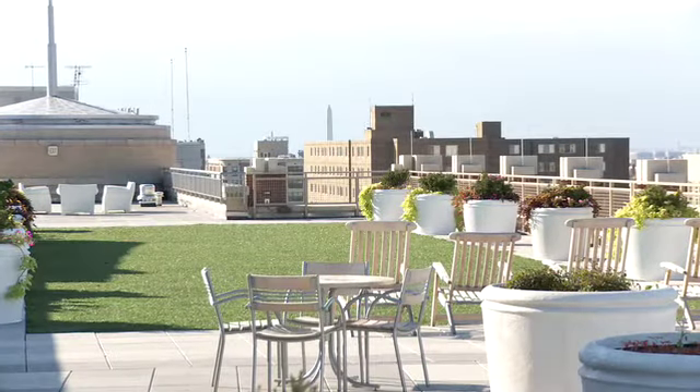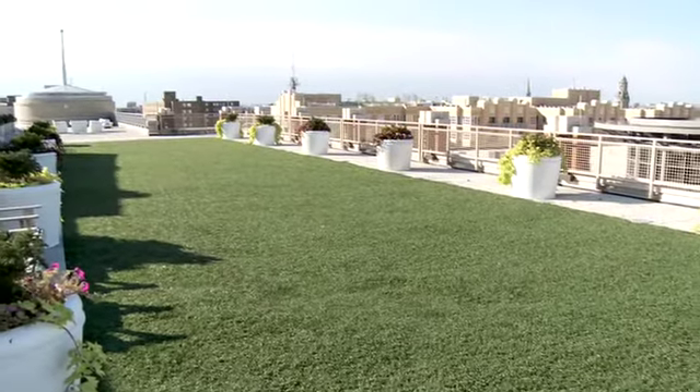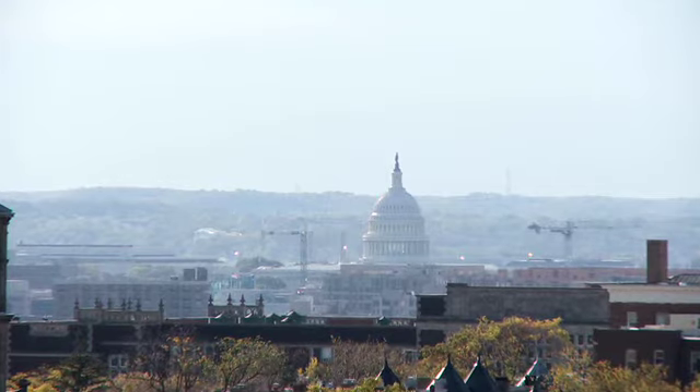Both of our buildings have very large rooftops — basically a full city block of space. It's the common space that people like the most. You can see the monument and the Capitol from the roofs of both buildings, and it's really nice. My name is John Groth. I'm with Donatelli Development, and you're watching us on ModernLuxury.com.